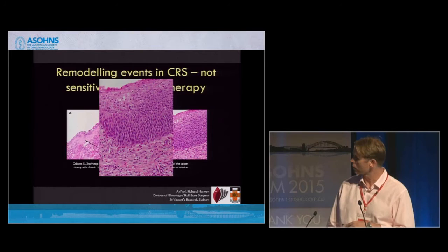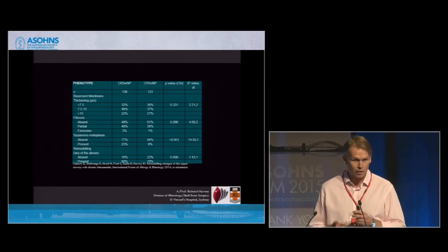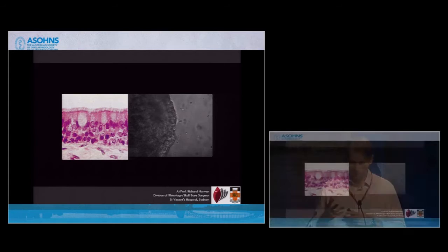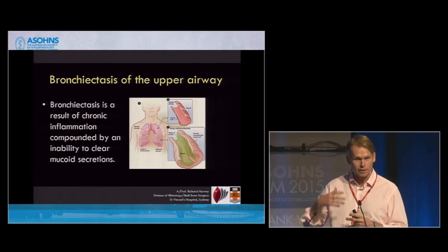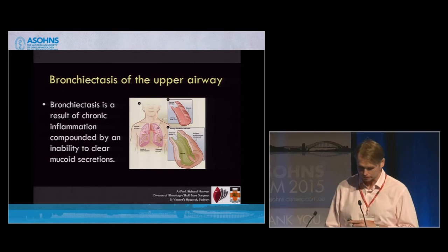This is a little study to show that remodelling events in the sinuses in the upper airway are very common. And once it happens, you lose your functional mucosa. The sinuses have a functional mucosa — it's not skin. So when this occurs in the sinuses, it's really bronchiectasis of the upper airway. We have a condition in which there's not really an intrinsic eosinophilic condition — we're talking about patients who just have chronic mucostasis.